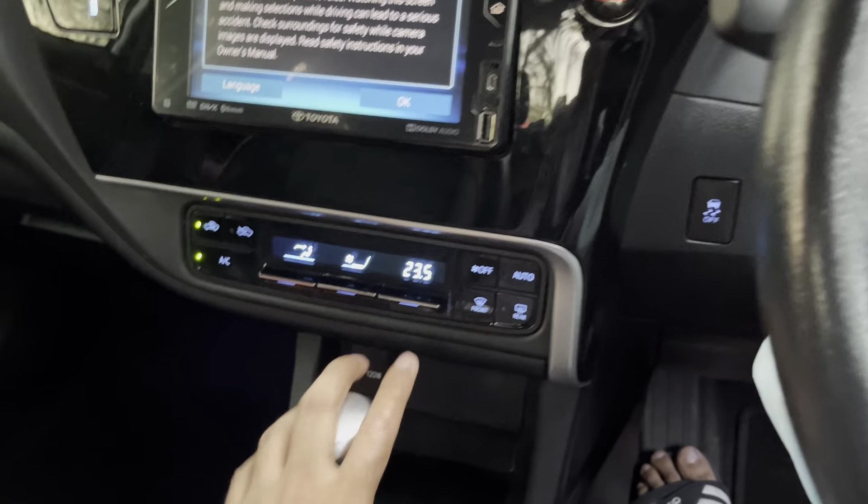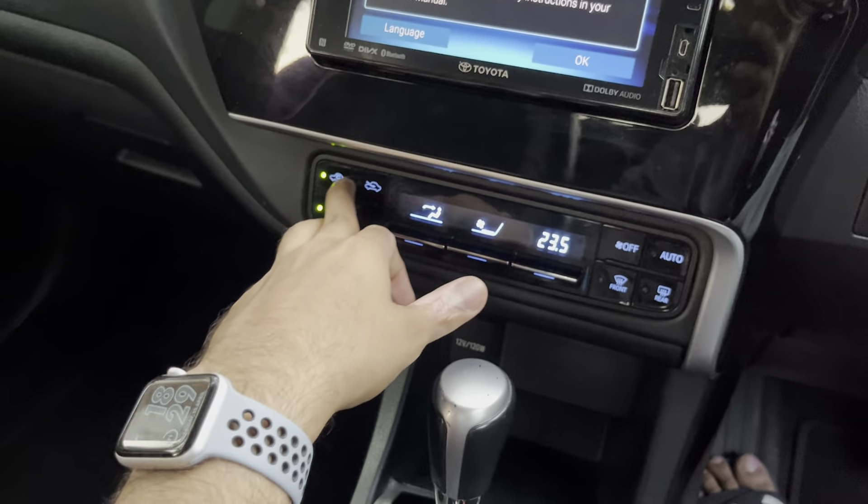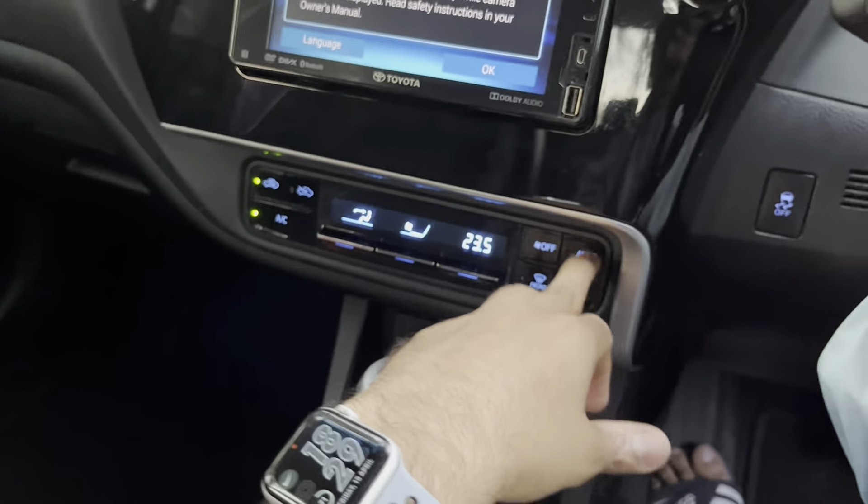You have your aircon controls, the air circulation, auto mode, and the fog button. Then you have your screen which you can tilt up and down, a disc function, a clock, and your hazard light.